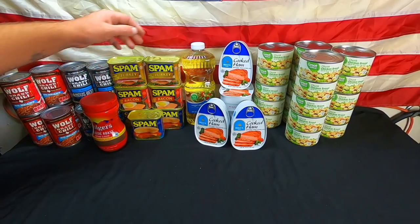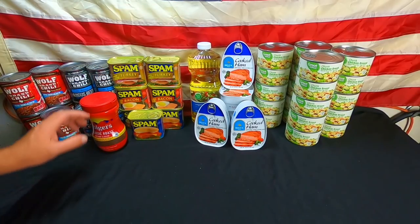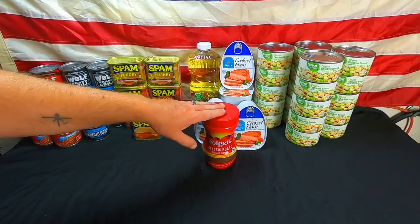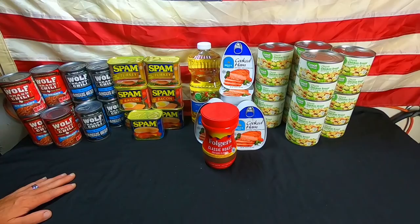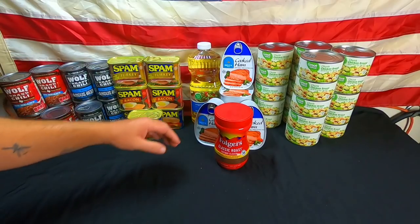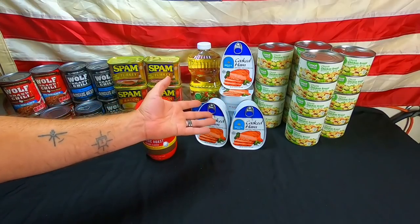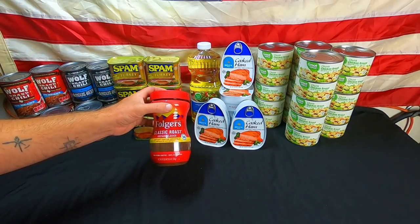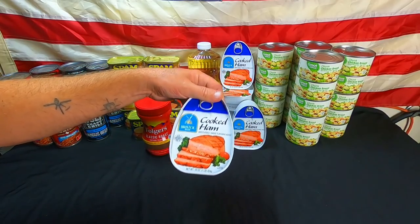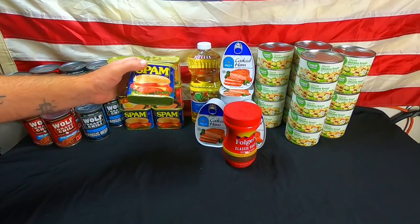Next up we have vegetable oil — one more container, 48 fluid ounces. Also coffee — this is instant coffee. I love having coffee. Someone commented that you can survive without coffee — no kidding, but it is nice to have. The reason I prep is so that I don't have to do without. I prep items I know I'm going to want when they're not available — things I can live off of. Sure, I can live without cooked ham and coffee, but I enjoy them.